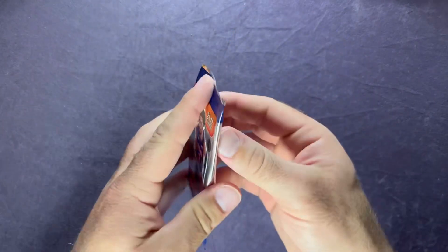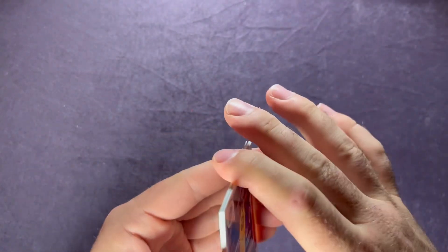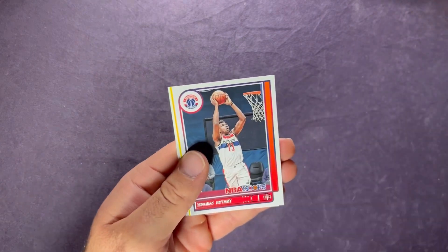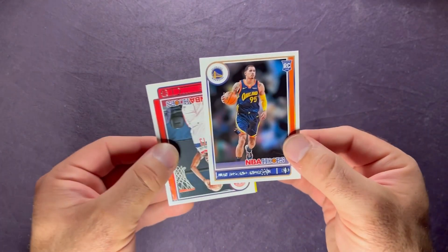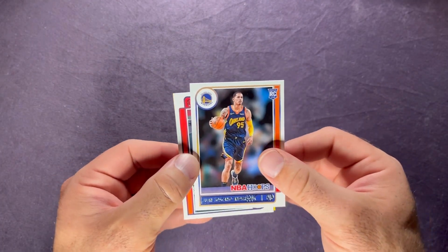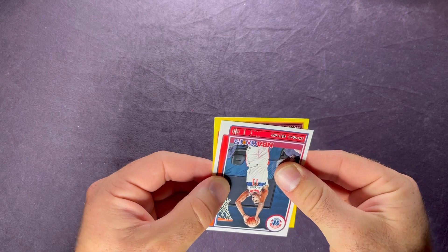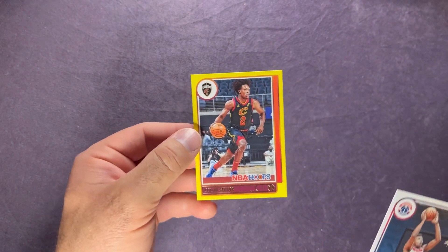Last pack - this one feels a little thicker, maybe not. We have Andrew Wiggins, Tim Hardaway Jr., Thomas Bryant. Pulling the rookie from the back - it's Juan Toscano-Anderson. And then on the yellow it's not a rookie, for the Cavs it's Colin Sexton - Colin Sexton, part of that deal that just happened. Sleeve that one up as well. We had some nice ones here.